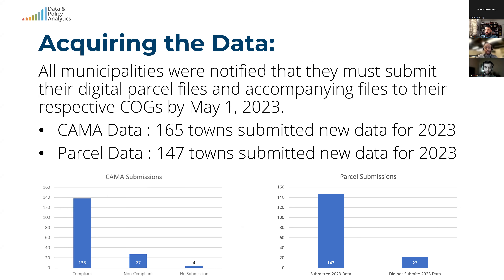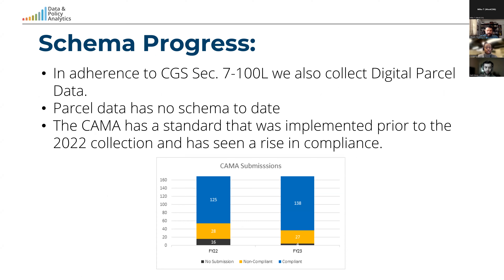For this dataset, if no entry was submitted, historical 2022 data was used. In the case of CAMA data, only three towns needed historical data, with one town having no historical data — they will be grayed out in this dataset. 22 towns used historical data for their parcels this year. The parcel data has no schema to adhere to, making naming conventions vary significantly. For example, you could have 'Muni', 'municipality', and 'town name' as the same field in different towns. All together there are about 1,200 unique fields used in submissions this year.